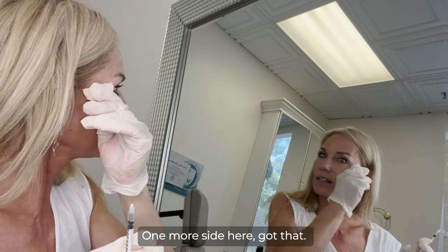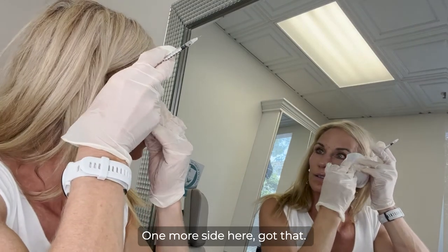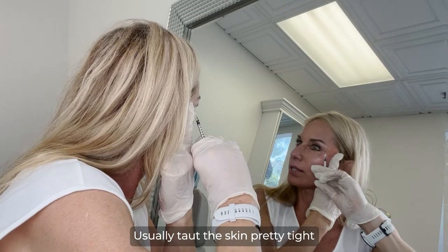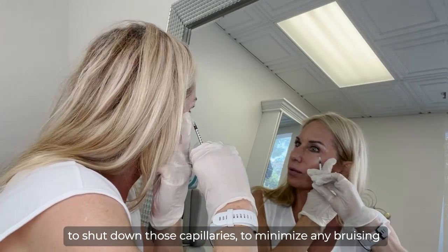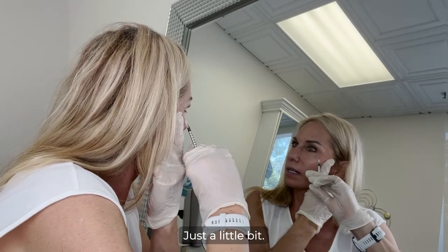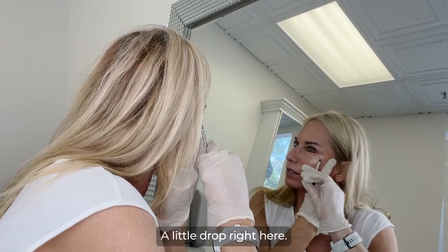And one more side here — usually tug the skin pretty tight to shut down those capillaries to minimize any bruising. Coming under the lash line just a little bit. Last little drop right here.